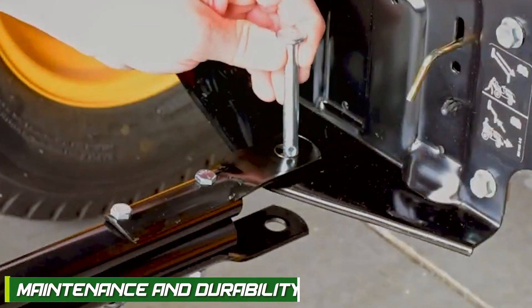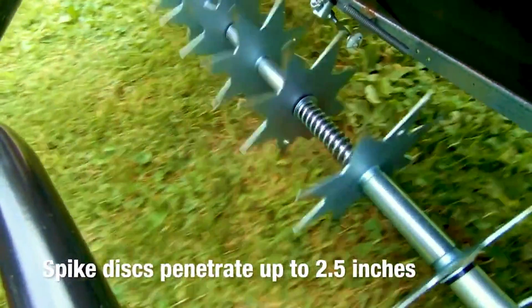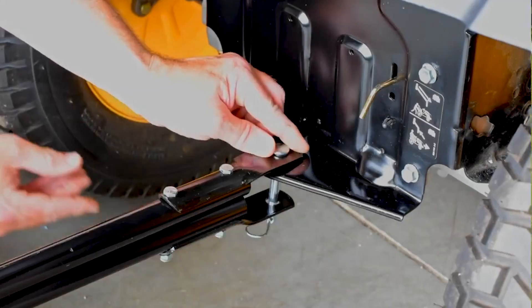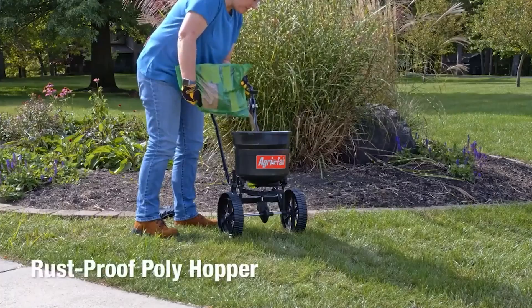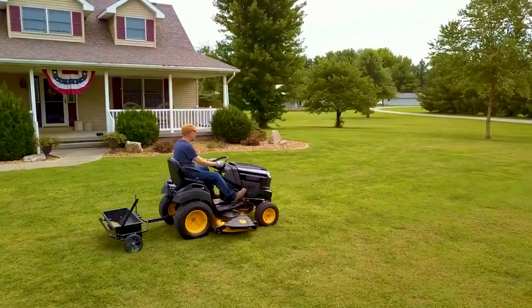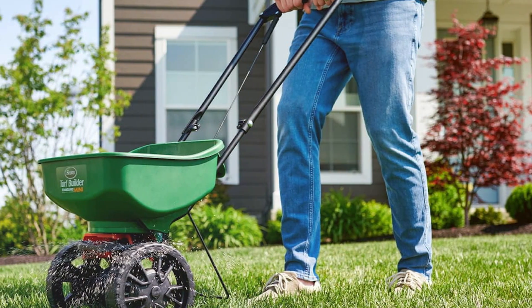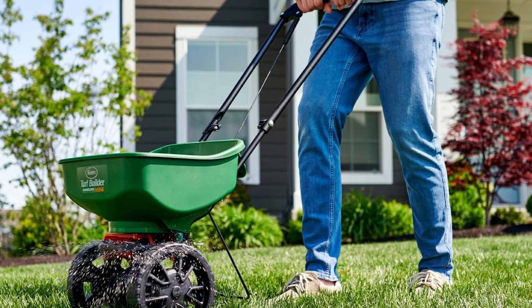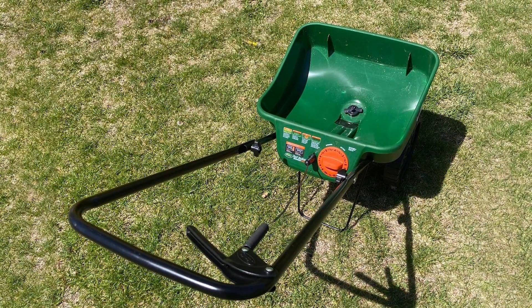Maintenance and durability are vital considerations when investing in a spreader. AgriFab Spreaders are known for their durability, with many models featuring corrosion-resistant materials and sturdy components. Routine maintenance, such as cleaning and lubrication, is typically recommended to ensure long-term performance. Scotts Spreaders are also built to last with high-quality materials and components. Regular cleaning and proper storage are advised to keep them in optimal condition.